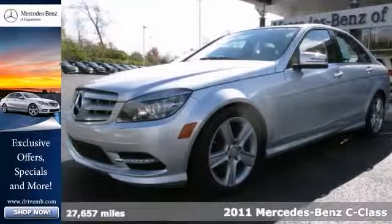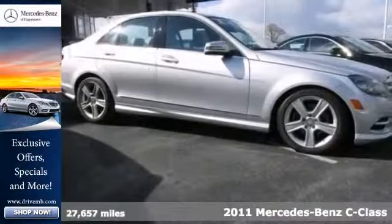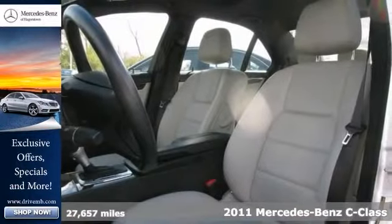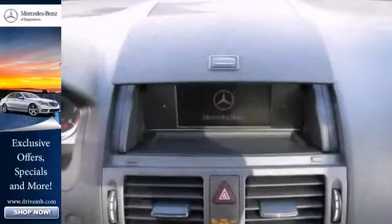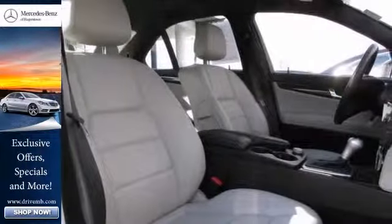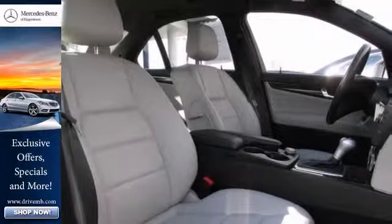It's a certified 2011 Mercedes-Benz C300 4MATIC. This vehicle comes with a clean Carfax and warranty, and is nicely equipped with all-wheel drive, multifunction steering wheel and a sunroof. It also has the Sportline package, wood grain interior trim and Bluetooth wireless.